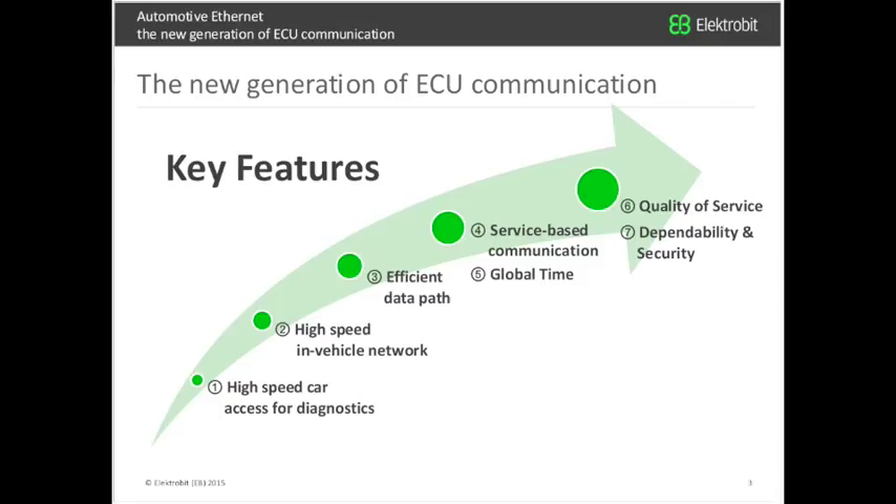This presentation is focused on ECU communication — the communication between ECUs in the vehicle and a tester to the different ECUs. We have identified seven key features for this new generation of ECU communication, starting with high-speed car access for diagnostics, then high-speed in-vehicle network, efficient data path, service-based communication, global time, quality of service, and dependability and security. We will have a more detailed look at all seven features.